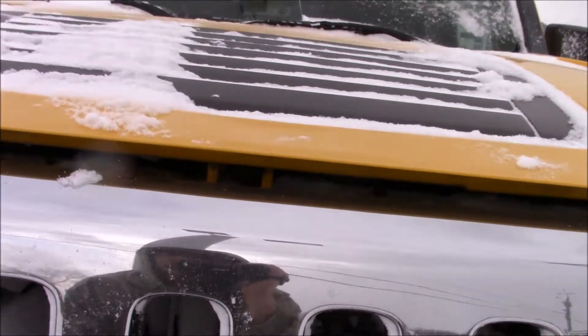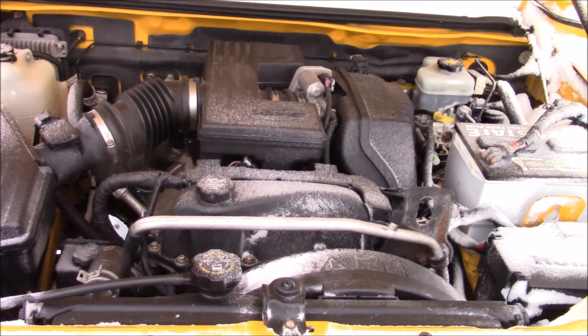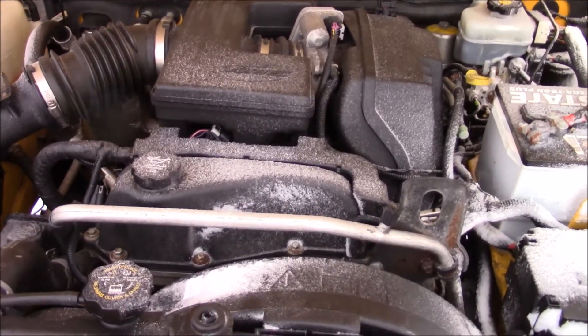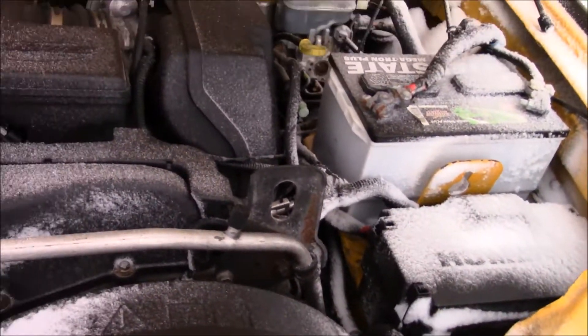Let me get the hood open. Here's your 3.5 liter inline five — it's running good. There is a little bit of belt squeal, but I think there might be some moisture on the belt because there is snow blown in under this hood a fair bit.